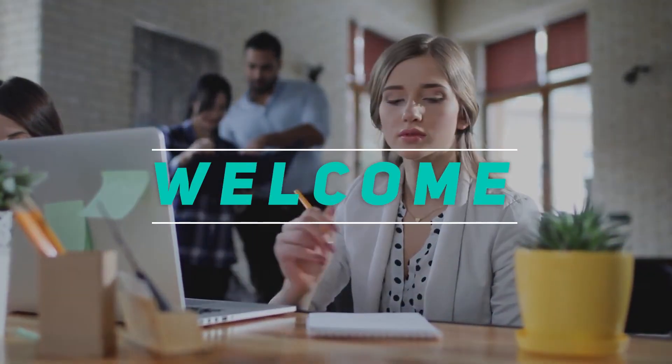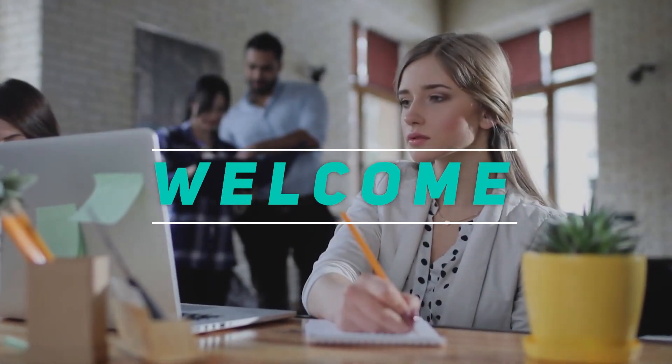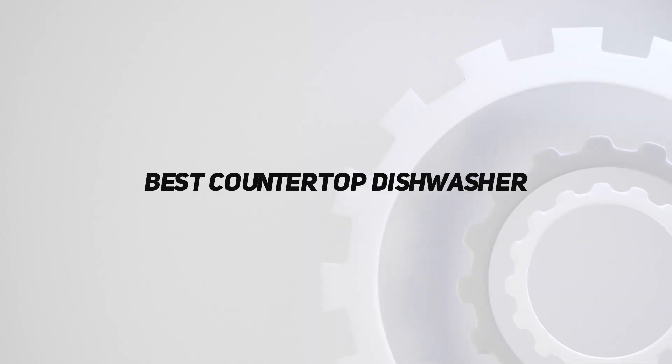Hey, welcome back to my channel. In this video, I'm going to talk about the top 5 best countertop dishwashers.